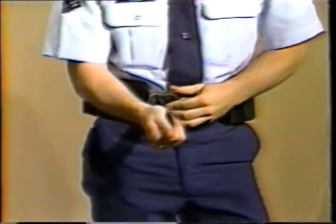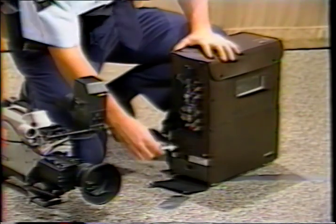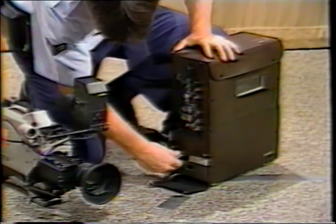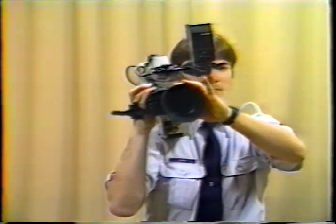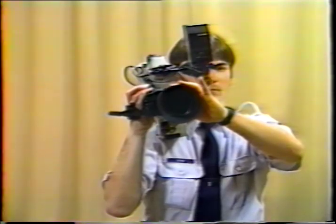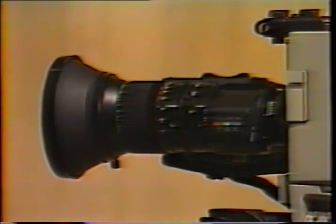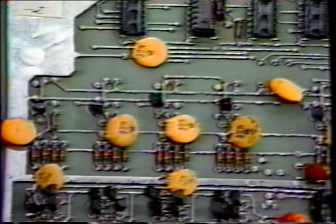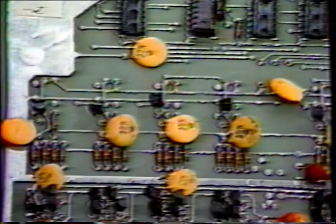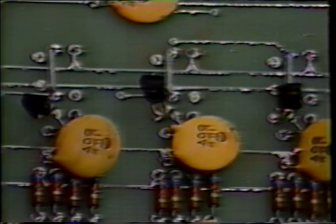These cameras can also be used where 110 voltage power is not available. All we do is strap on a battery belt, connect the camera to a portable video recorder, and we are ready to record your program wherever you want. The most outstanding feature of the camera is the camera lens. This lens has the capability to shoot macro, which enables you to see the finest detail of a printed circuit board or to point out a specific place on a map.